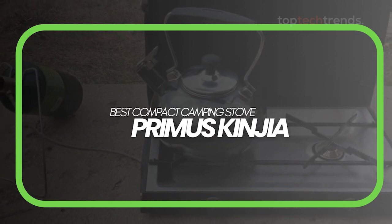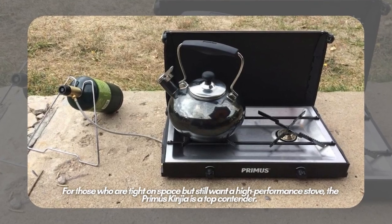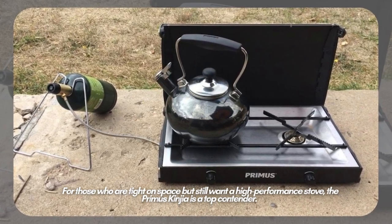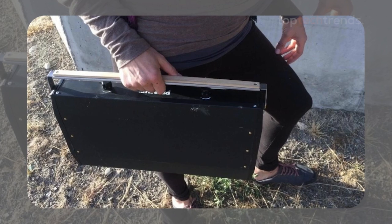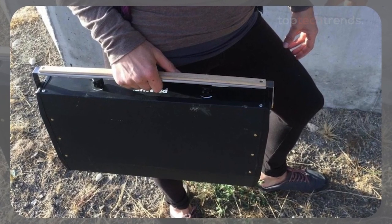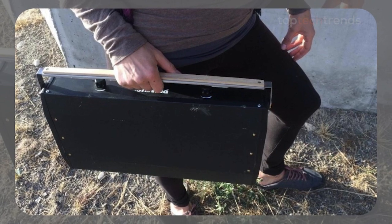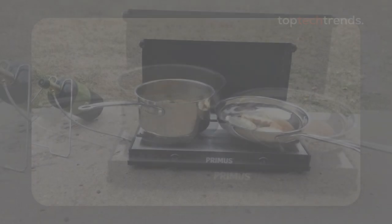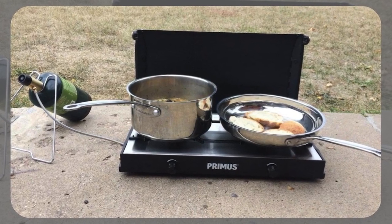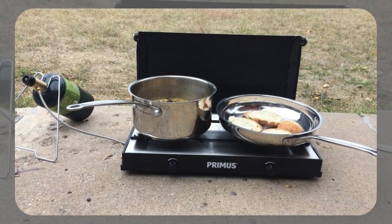Best compact camping stove: the Primus Kingia. For those who are tight on space but still want a high-performance stove, the Primus Kingia is a top contender. This sleek, compact stove is perfect for campers who need to save room without sacrificing cooking power. With twin 10,200 BTU burners, it's small but mighty, handling everything from delicate dishes to hearty meals with ease. Plus, it looks good doing it, thanks to its stylish black, brass, and wood details.